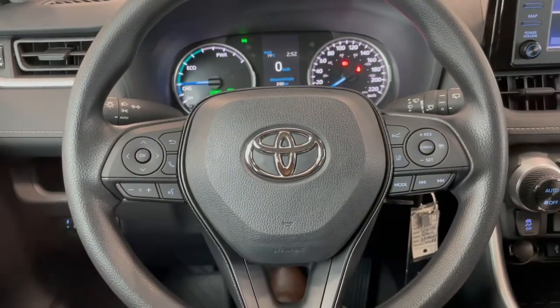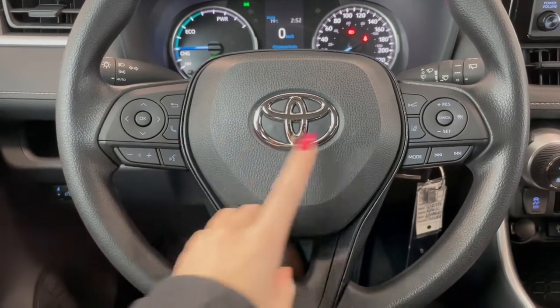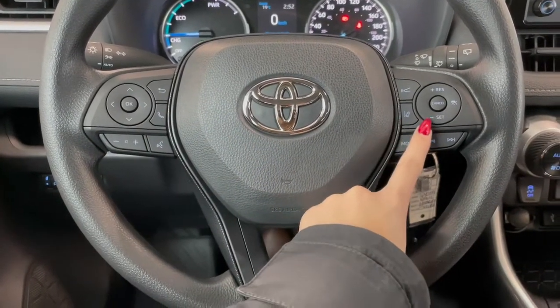Taking a seat in the vehicle and looking at the steering wheel. On the left side here we have our audio and phone controls. On the right we've got Toyota Safety Sense and your cruise.